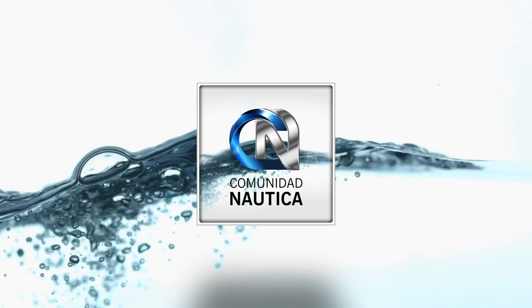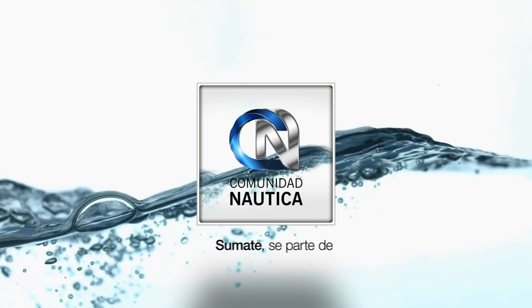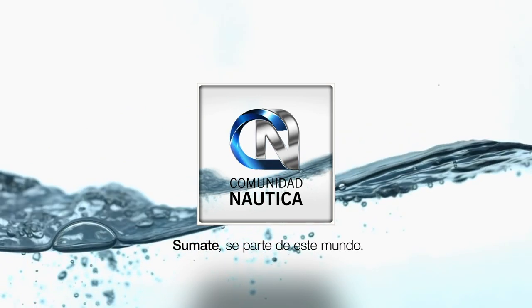ComunidadNautica.com — join us and be part of this world. And if you haven't yet, head to the main newsstands in Capital and Greater Buenos Aires to get Paralelo Zero Magazine. Remember you can also go to ComunidadNautica.com to read it fully digitalized and completely free.